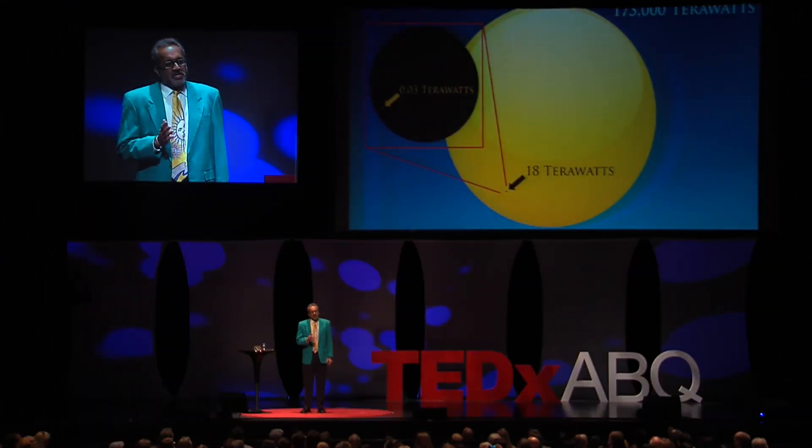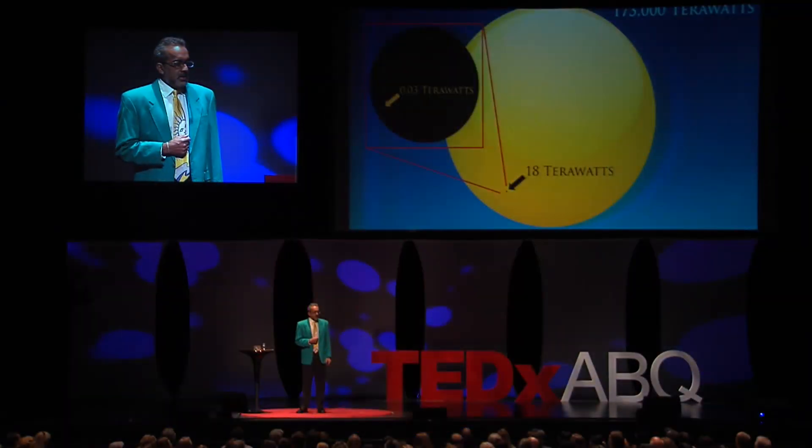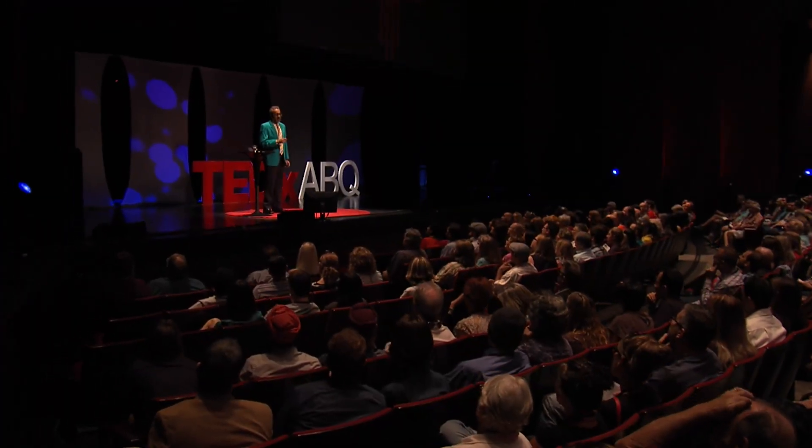So here, we receive this gigantic gift from the sun, yet almost all of humanity does not have the ability to unwrap it and use it to electrify the things that are important to us. I'm part of a team at Sandia National Laboratories, and we're in hot pursuit of a way to provide electricity to anyone and everything, anywhere under the sun.